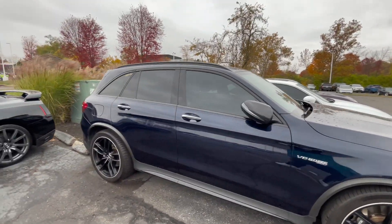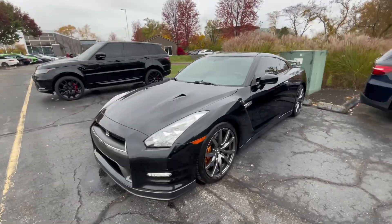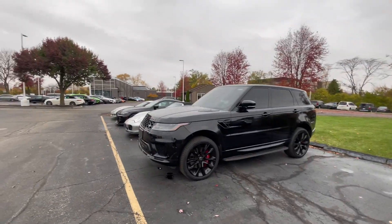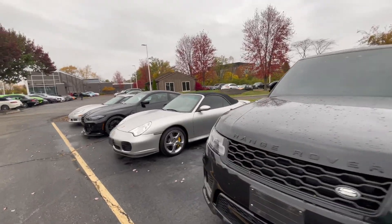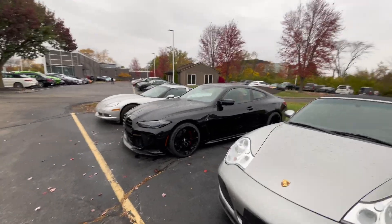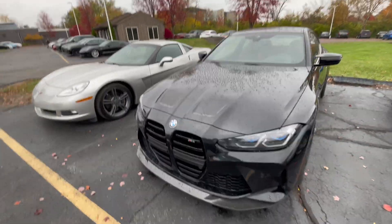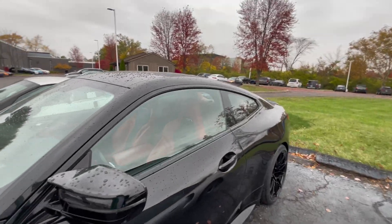We got a GTR, we got an all-black Range Rover, and of course we got a BMW M4. I feel like I've seen this M4 before — it's been here a while. This one has a red interior.